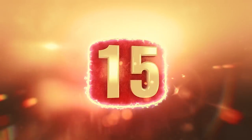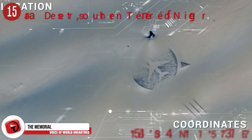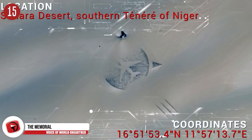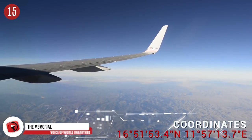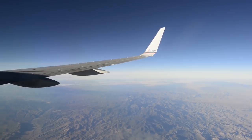Number 15: UTA Flight 772 Desert Memorial. Flight 772 was flying from the Democratic Republic of Congo and had 170 people on board. All of them died tragically when a bomb went off on the plane. This memorial was built by locals, most of whom did not even know a single person on that plane.